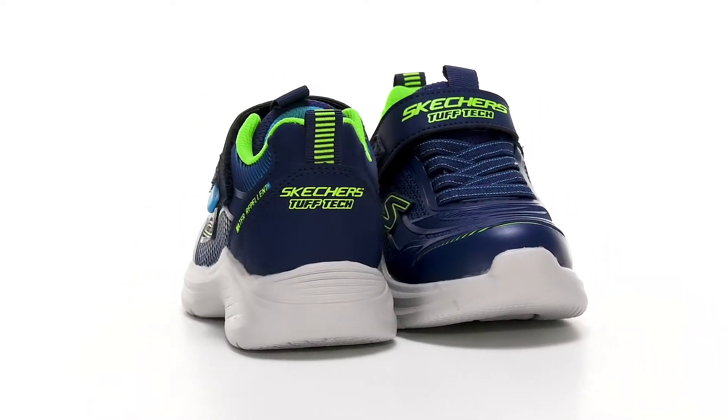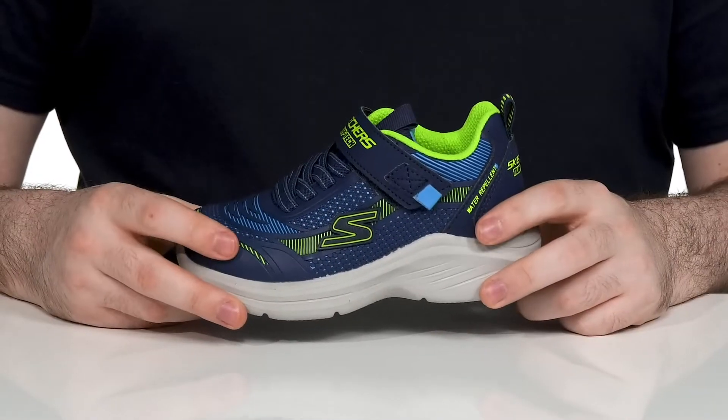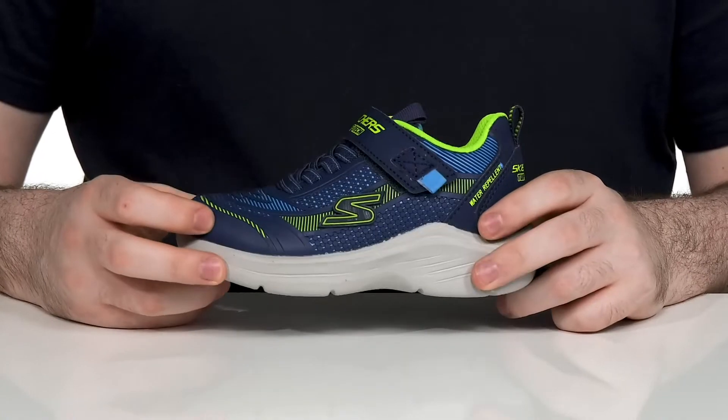Suit your little ones up with a tough shoe in this silhouette from Skechers. This sneaker is perfect for little ones who always seem to be getting into nothing good.